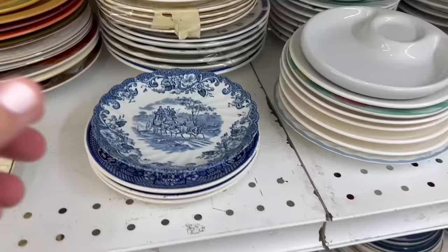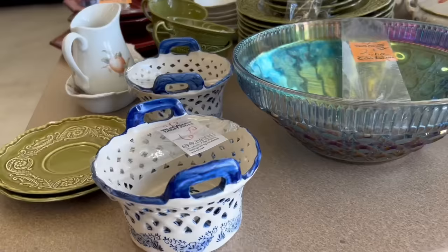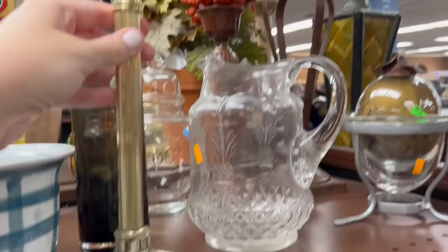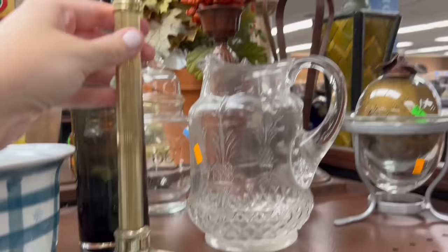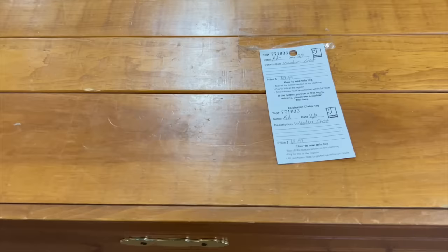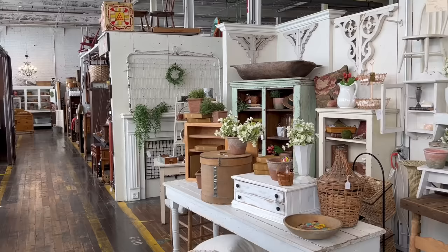I'm always instantly drawn to blue and white, and I very rarely see it out. I was instantly drawn to these — I loved this first plate and I did end up taking the top one home with me. I also saw these, which I think are colanders, but I ended up leaving them behind. When I first started thrifting, I kind of bought everything — anything that seemed like a steal, I would buy. Now I have a whole storage room with random pieces of decor I don't have places for, so I'm trying to be a lot more intentional. If I don't have an exact space in my mind, I am not buying it.